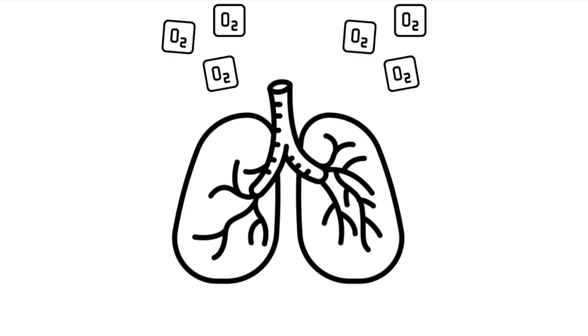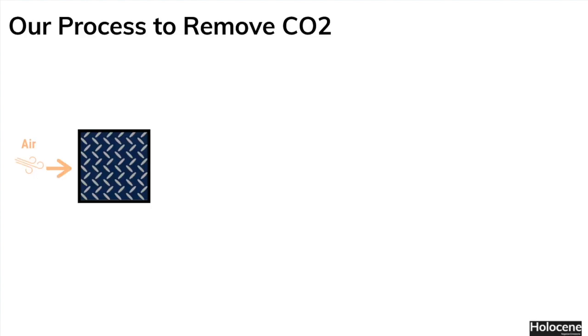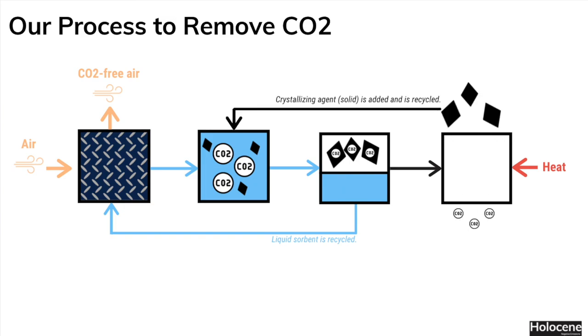This is a lung. It breathes in oxygen and breathes out carbon dioxide. Just like a lung, the Holocene direct air capture machine breathes in air, and after flowing over a liquid sorbent and adding a crystallizing agent, it breathes out concentrated carbon dioxide, which we capture and store underground.